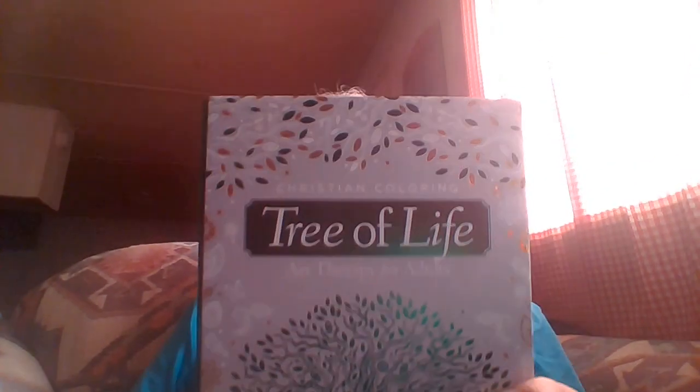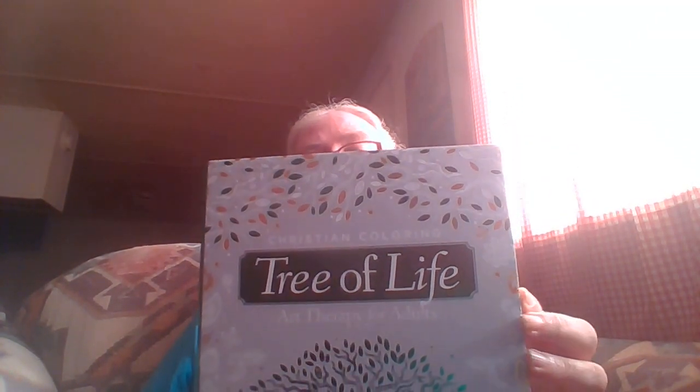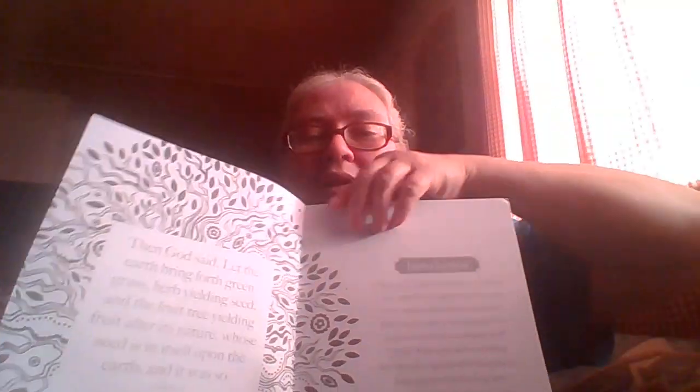Some of you know, but if you watch Keto Twisted Gypsy you already know what it is. It is a coloring book — a thick cardboard coloring book. It is Christian-based; it says 'Christian Coloring: Tree of Life, Art Therapy for Adults.' Green on the inside. I'm sorry the lighting is not that great — I'm just trying something new.